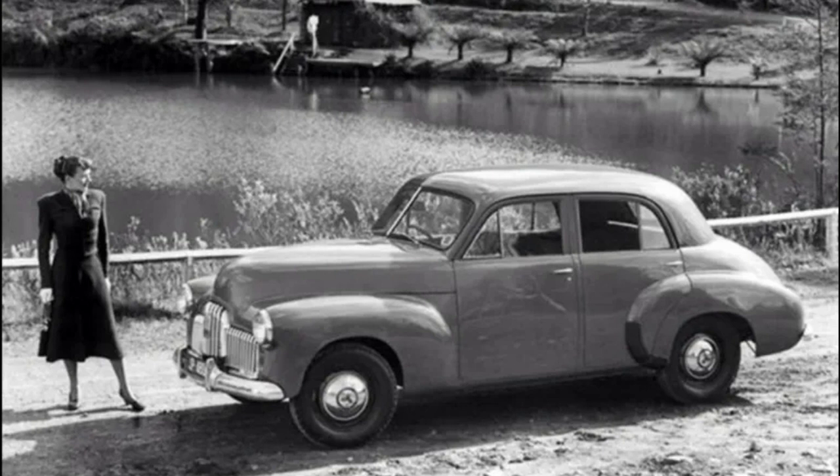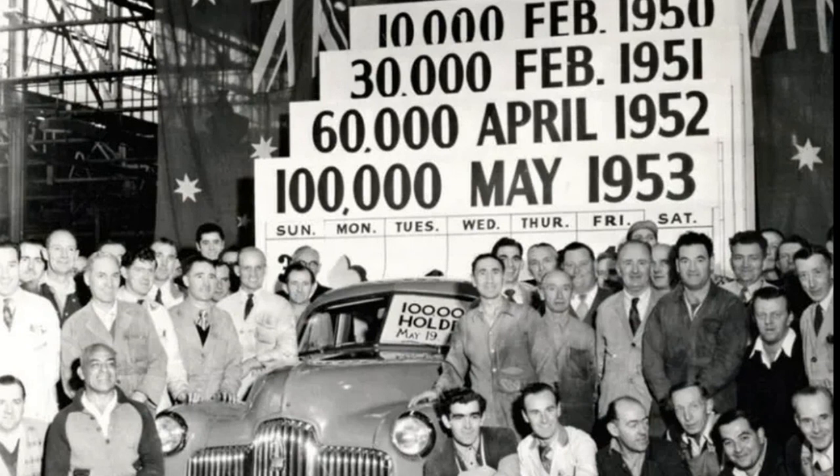The Holden FX was offered as a four-door sedan, a three-door van, and a two-door pickup ute. The latter body type gained widespread popularity in Australia in the following years.